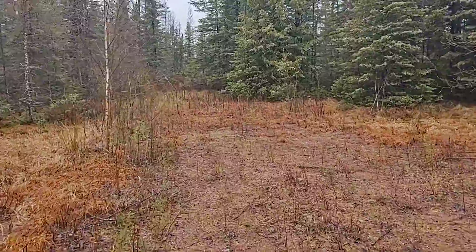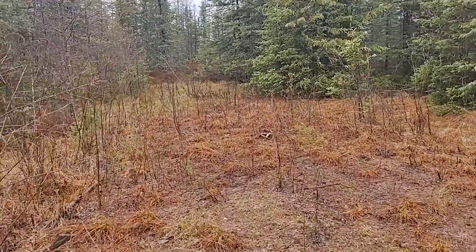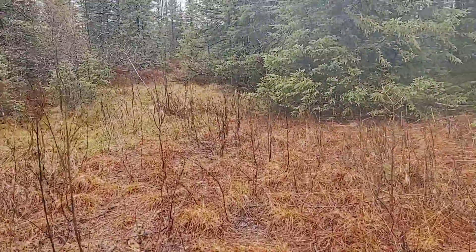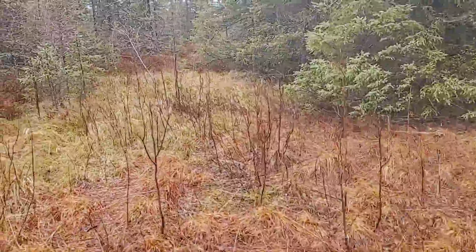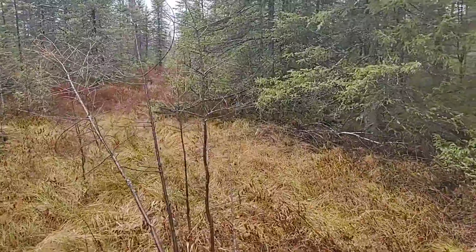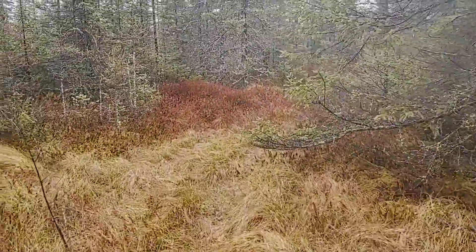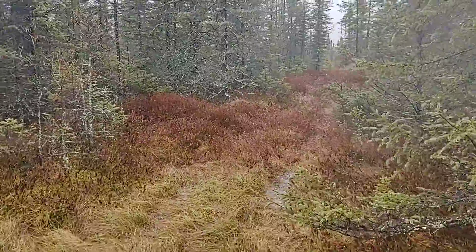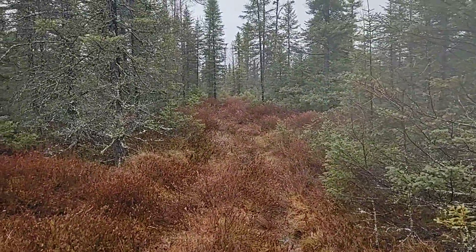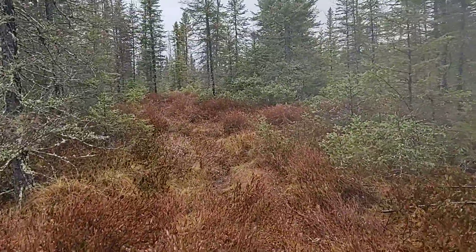This trail here leads back into the bog, and the property goes quite a ways back in there. It's kind of worthless, especially in the summertime. The trail goes back here for quite a ways — I walked back here quite a ways. It's awfully wet right now; it's snow melt.